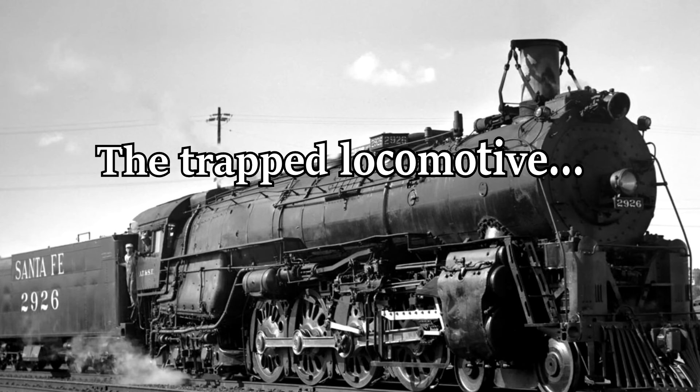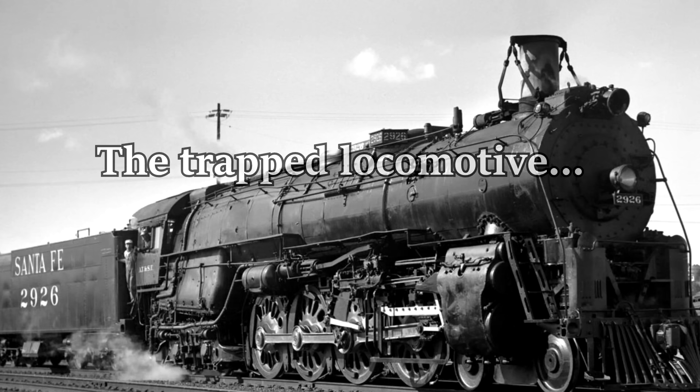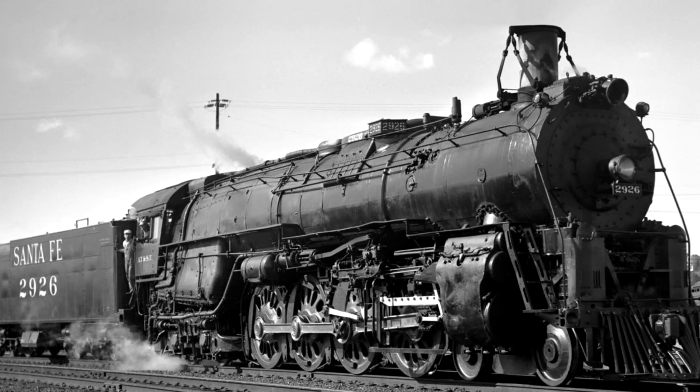Atchison, Topeka, and Santa Fe number 2926 is a Class 2900 4-8-4 Northern type steam locomotive that was built in May of 1944 by Baldwin.